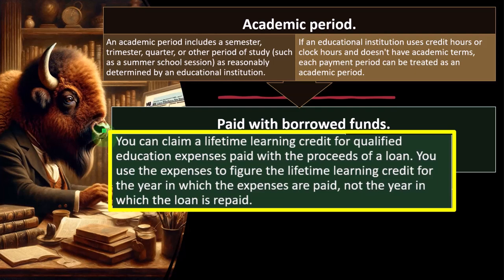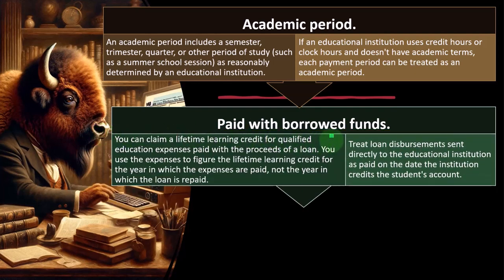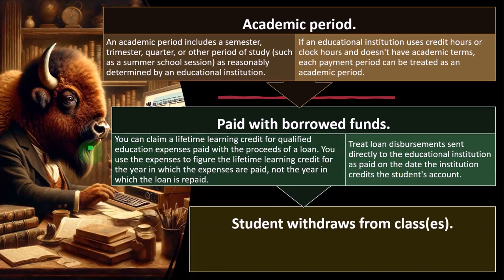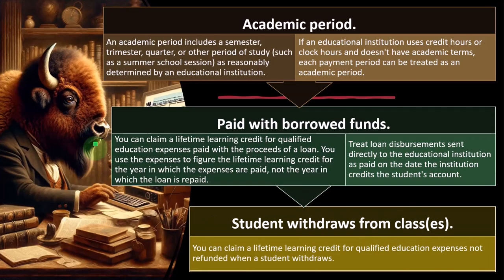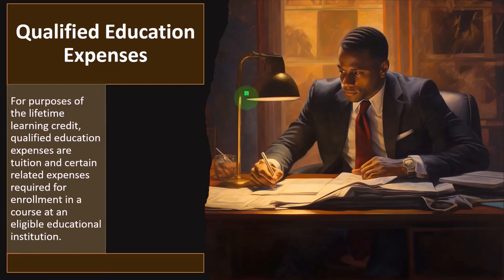You use the expenses to figure the Lifetime Learning Credit for the year in which the expenses are paid, not the year in which the loan is repaid. Treat loan disbursements sent directly to the educational institution as paid on the date the institution credits the student's account. You can claim a Lifetime Learning Credit for qualified education expenses not refunded when a student withdraws — so if you drop the class but don't get the money back, you may still be able to include it in calculating the credit.